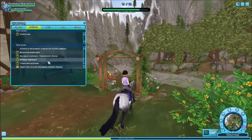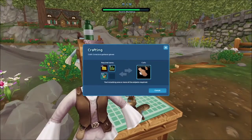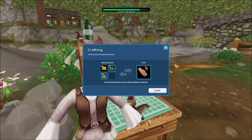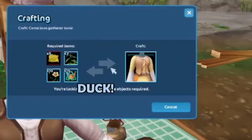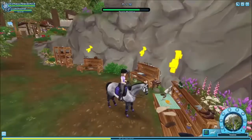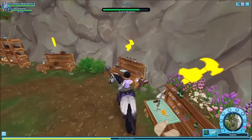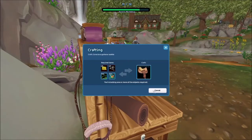So I can go here to the Conscious Gatherer. It's yellow as well, so I can actually make the tunic. I actually like the horse stuff a lot better — you can have the Conscious Gatherer and the tack items.